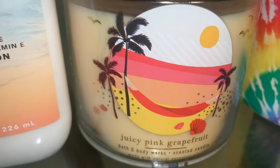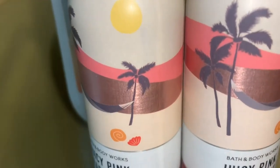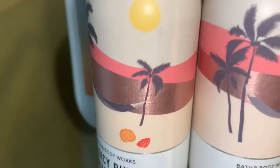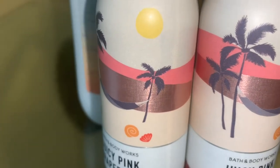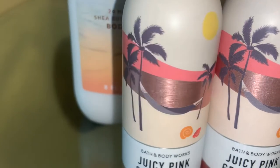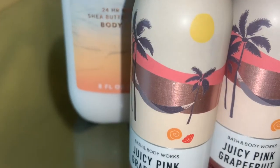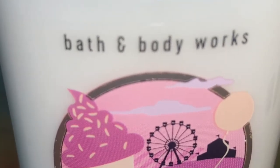Since I enjoyed the candle, I picked up a Juicy Pink Grapefruit Room Spray — I actually ended up picking up two of these. The scent notes for the room spray are exactly the same as the candle. This is a juicy, sweet grapefruit. The room spray is a very juicy grapefruit — I don't want to say watery, but it's almost watery. It's sweet, but not as sugary as the body spray. It's a sweet, juicy grapefruit, more fruity and a lot more like the candle.